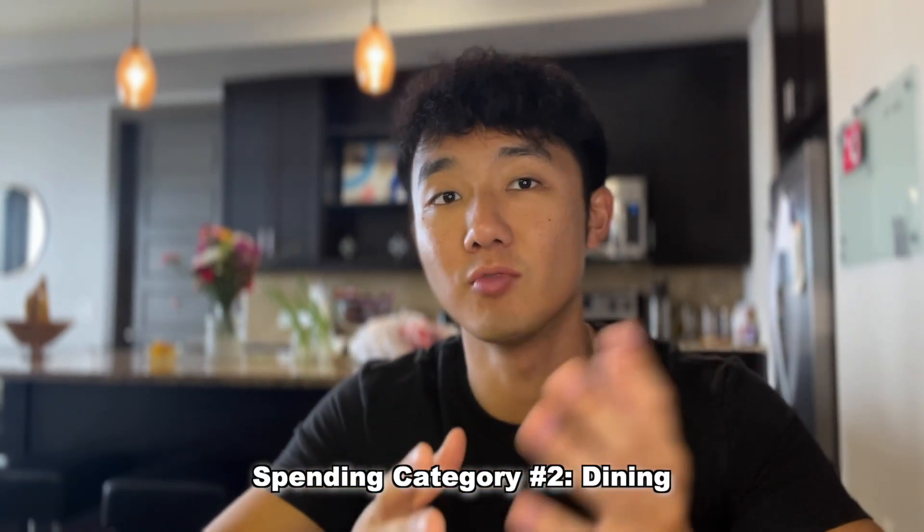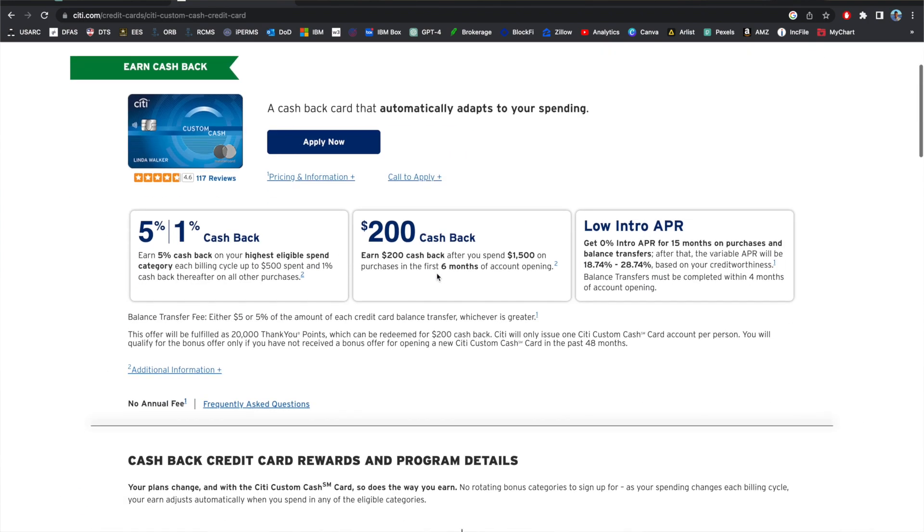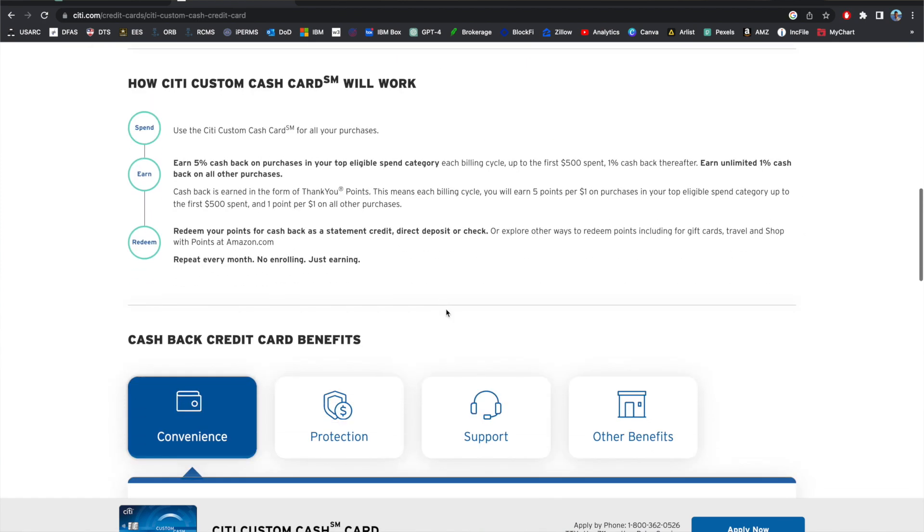The next big spending category is dining — restaurants and takeout — which is generally a bonus category for most credit card issuers. There are multiple ways to optimize this depending on how much you spend per month on dining. If you spend less than $500 a month on restaurants, your best bet is the Citi Custom Cash card, which gives you 5% back on your highest spending category each month up to $500. It makes tracking easy and doesn't require a high annual fee card like the Amex Gold.